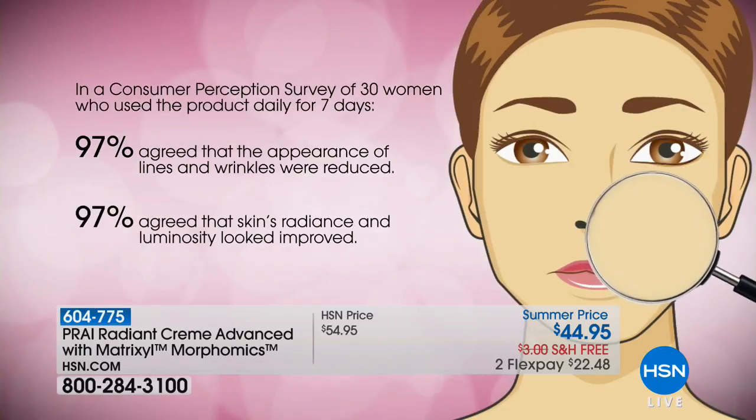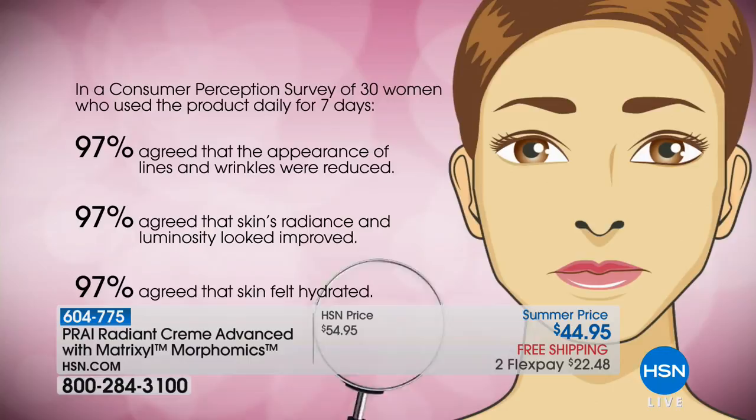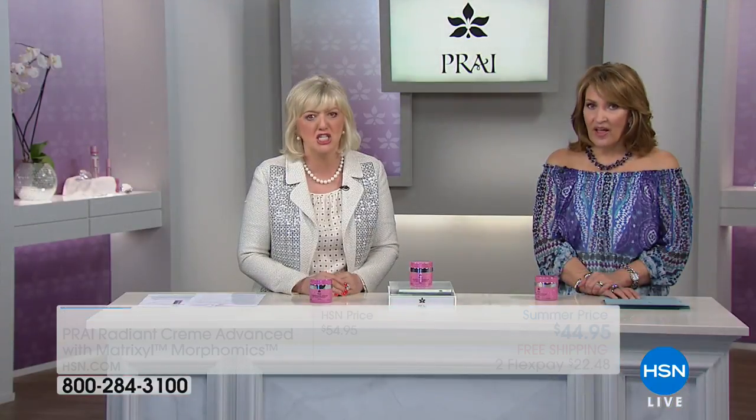When the cream goes on, it knows exactly where to go to target the problem area. And look at our survey — this was huge. 97% agreed lines and wrinkles were reduced. 97% agreed that skin's radiance and luminosity was improved. 97% agreed skin felt hydrated. Out of 30 women, 97% saw those kinds of results.